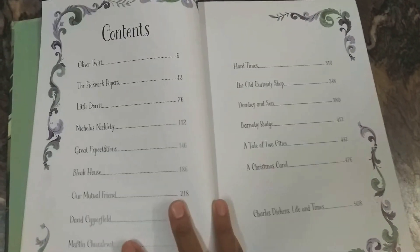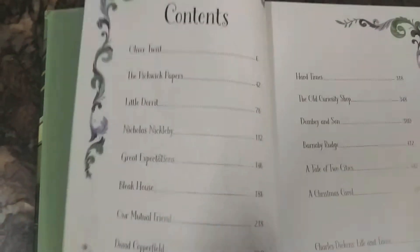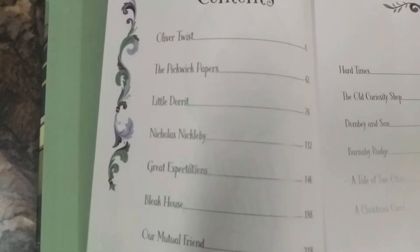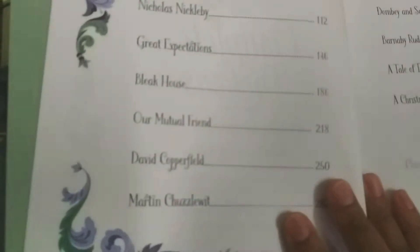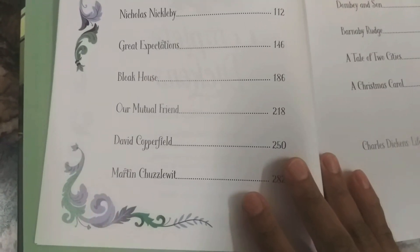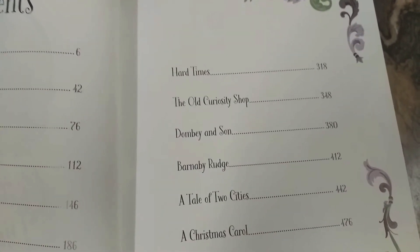Inside, here's the end page in light green color with beautiful designs. And here are the contents covering all the novels by Dickens: Oliver Twist, Pickwick Papers, Little Dorrit, Nicholas Nickleby, Great Expectations, Bleak House, Our Mutual Friend, David Copperfield, Martin Chuzzlewit, Hard Times.